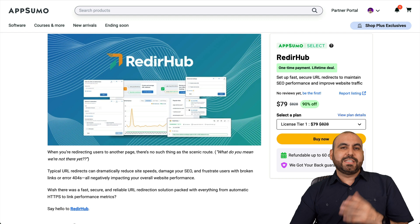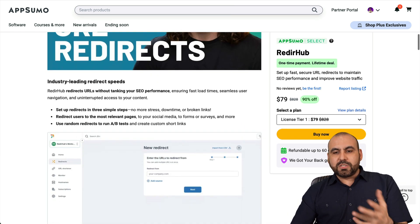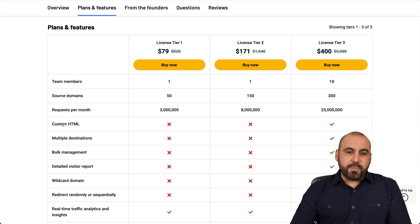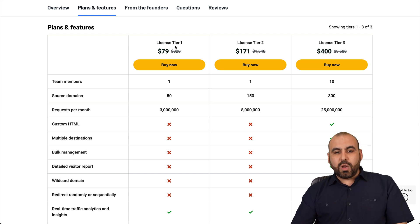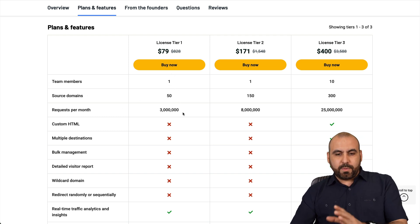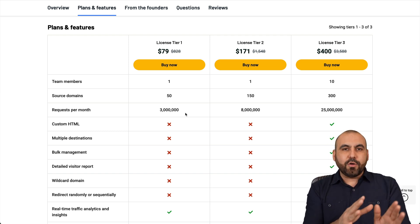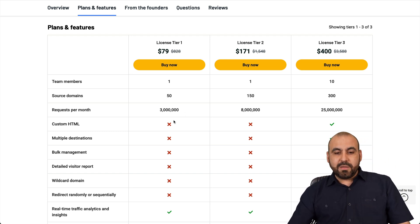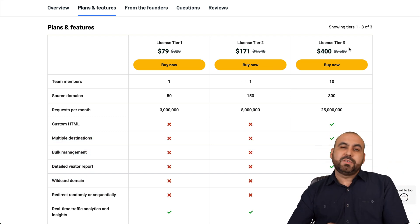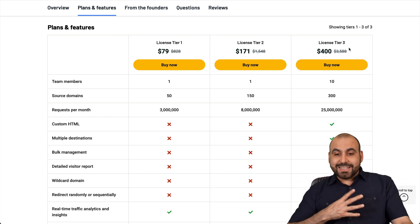The current deal going on right now is $79, and this is one of the first things I dislike about this deal — the limits imposed on these license tiers. License tier one, which is $79, gets you access to one team member, source domains, and requests per month, which is fine for a lifetime deal. But you don't get custom HTML, multiple destinations, bulk management, detailed business reports, or wildcard domain unless you grab license tier three, which is $400. I think that's a big downside for this deal.